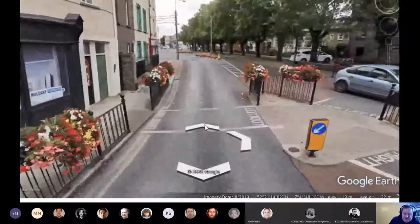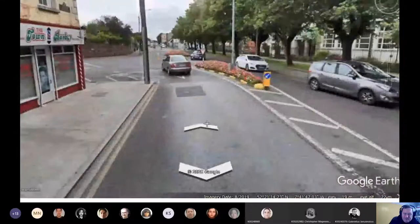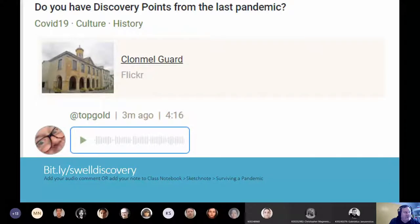I'll stop this video walkabout here and go to the rest of the slide deck. So the practical would happen: I'll be walking the same way inside the Zoom room, and I'm asking you to either find something during the practical. You can walk this yourself, but we can't do it as a group for COVID separation purposes.